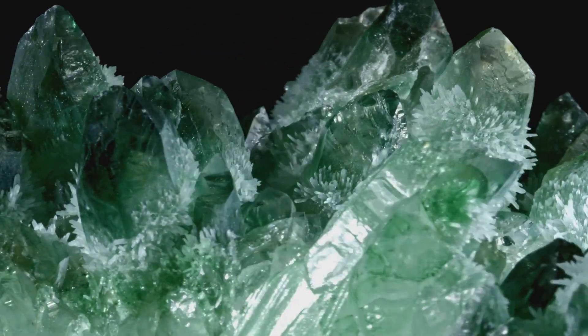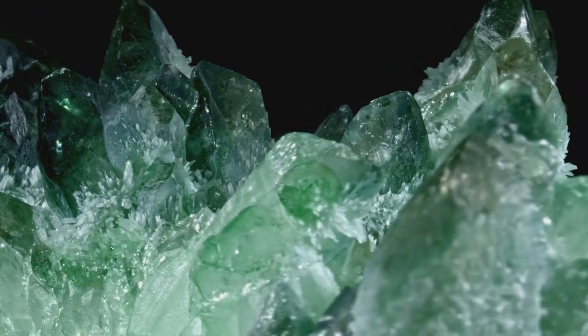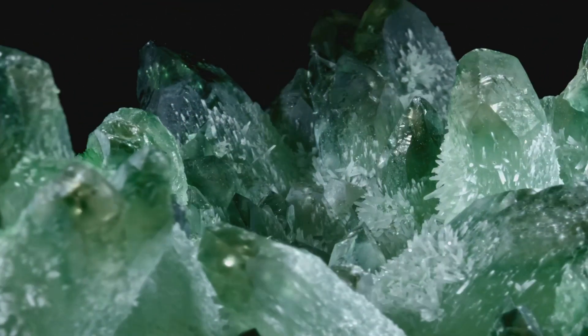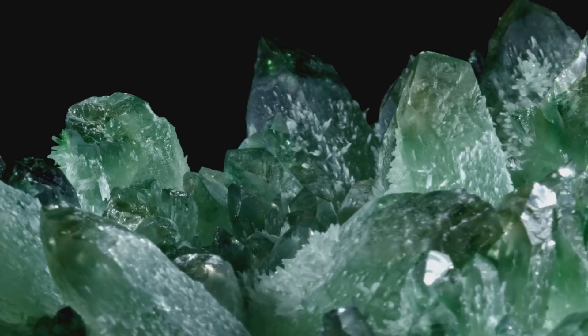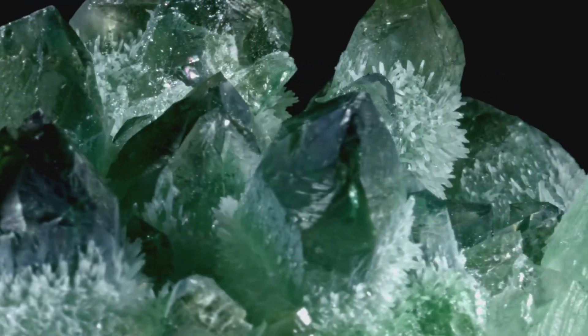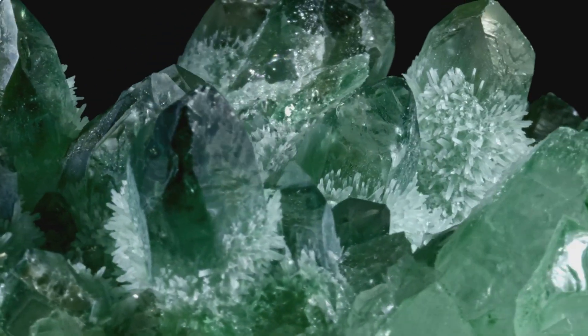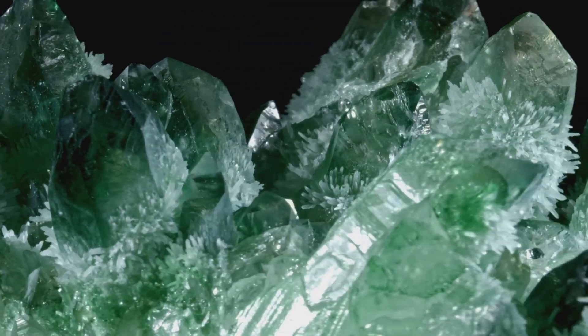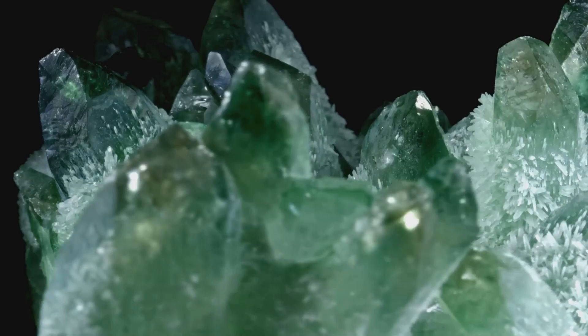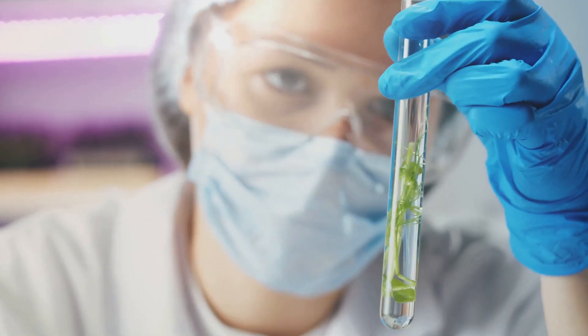Over time, the seed crystal transforms into a larger rough emerald crystal. This crystal retains the same hexagonal shape as the seed crystal, but it's much larger and more complex. The growth process also introduces unique characteristics to the crystal, such as inclusions — or jardin, the French word for garden. These inclusions are like fingerprints, giving each emerald its own unique identity.